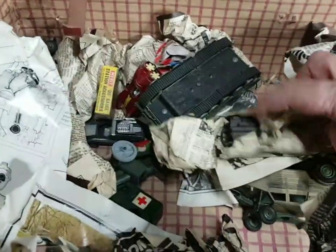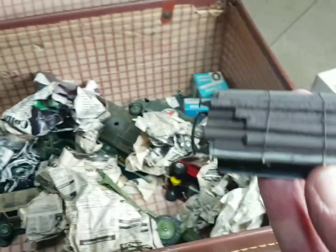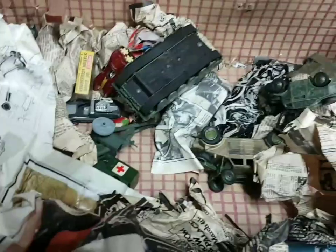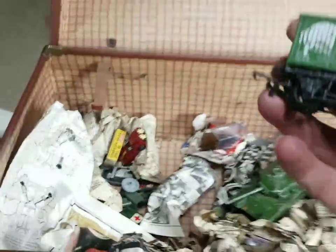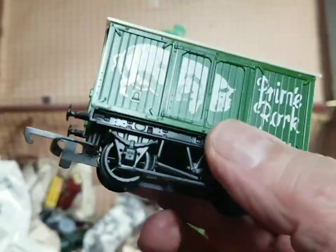Any more railway in here? Yes - a little flat wagon that I've made a load for. And there's a lot of diecast in here as well. Oh hang on - there's another railway one. There we go - Prime Pork, to go with the fish van! That's in quite good condition as well, that's nice. Won't be short of a goods train.